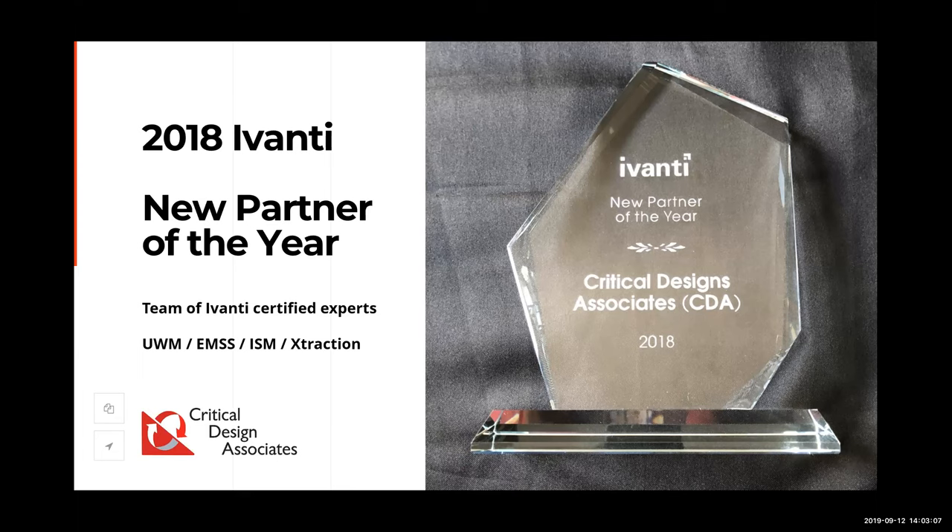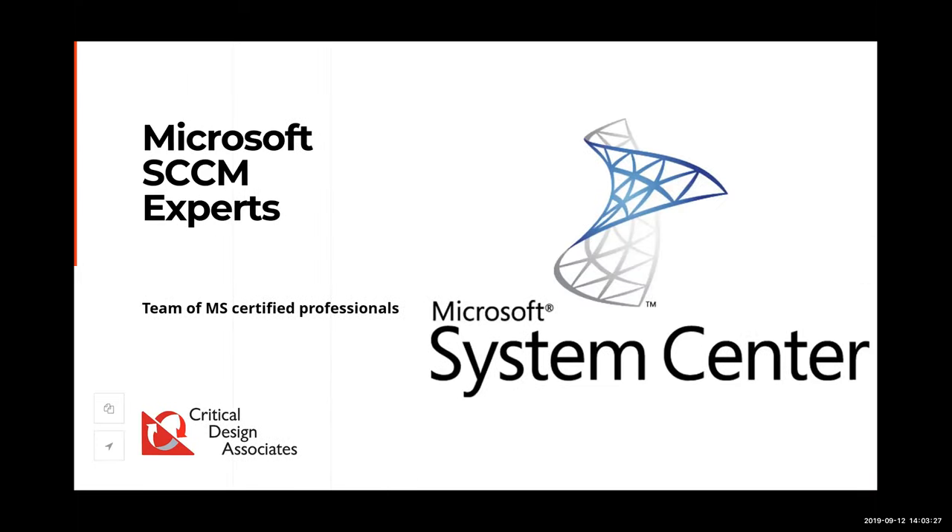We've actually been working with Avanti products for a number of years, especially the Absense product. We work quite heavily with User Workspace Manager, the Endpoint Management Security Suite, the ISM application, the help desk application, and Avanti Extraction. We are also a team of Microsoft certified professionals, so it made sense to marry these two technologies together for this webinar. We work heavily with Microsoft SCCM and have a whole team dedicated to that system.